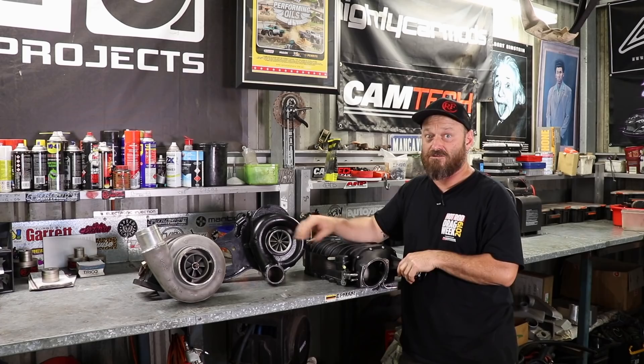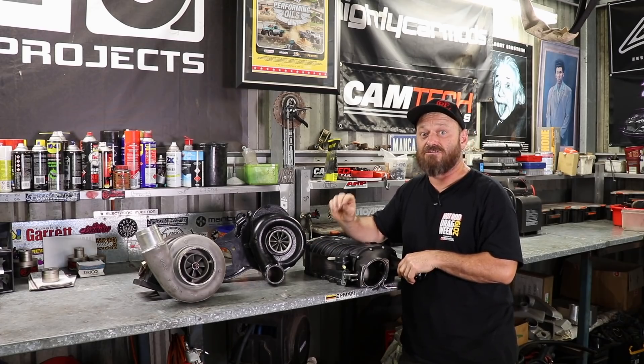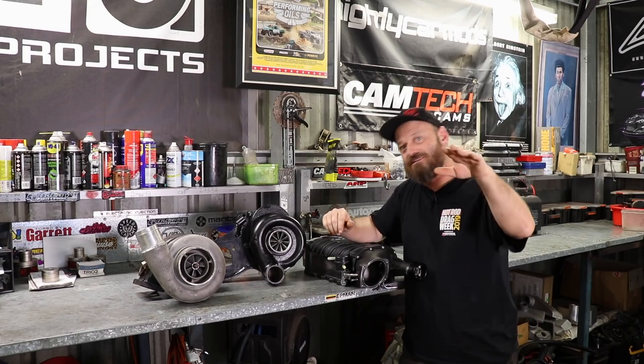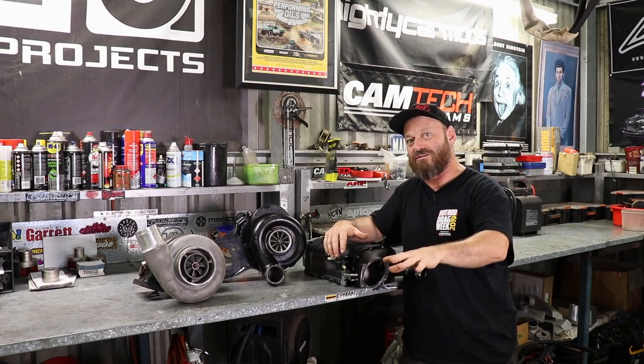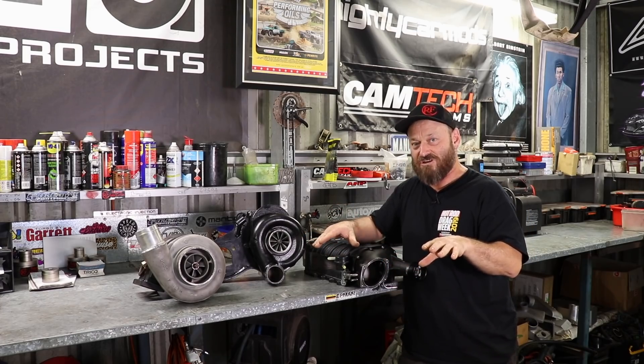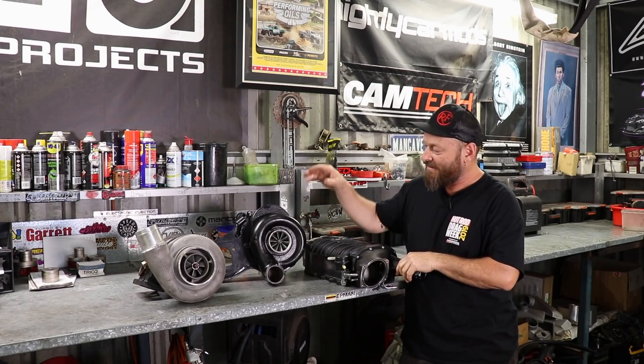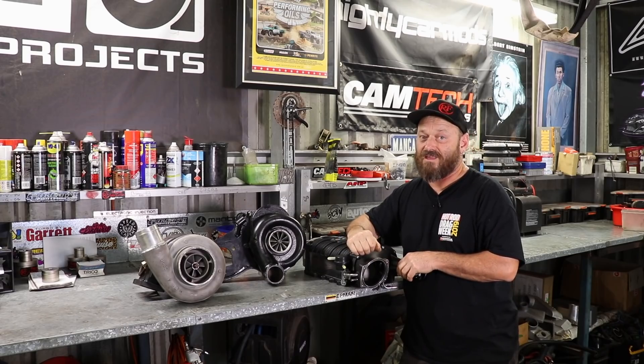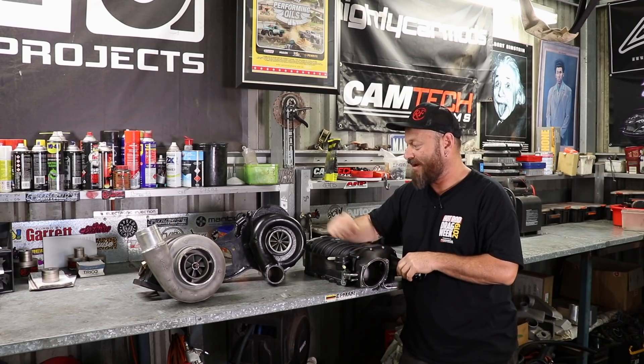Obviously they started using things like this on planes because as they go up in the air the oxygen levels deplete, so they need to try and force more air into the engine to bring back its efficiency so it doesn't fall out of the sky. Nowadays this one here is obviously used to add boost pressure and efficiency and get more power.